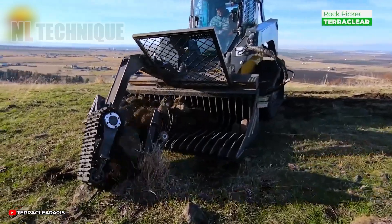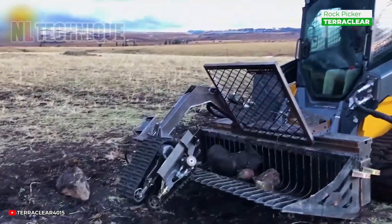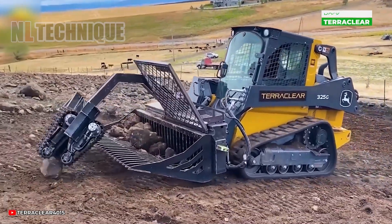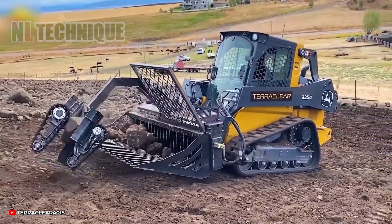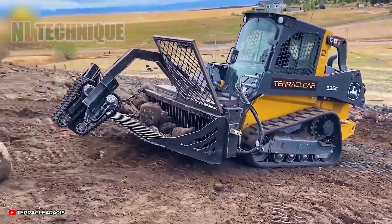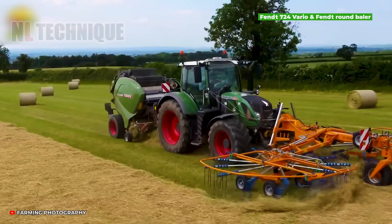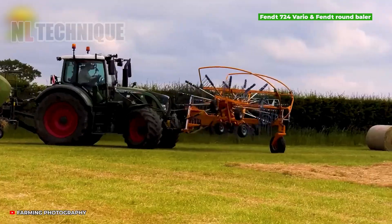If there were an award for the most diligent machine, this one would surely be the champion. If the messy field needs a brusher, this machine is the chosen one.